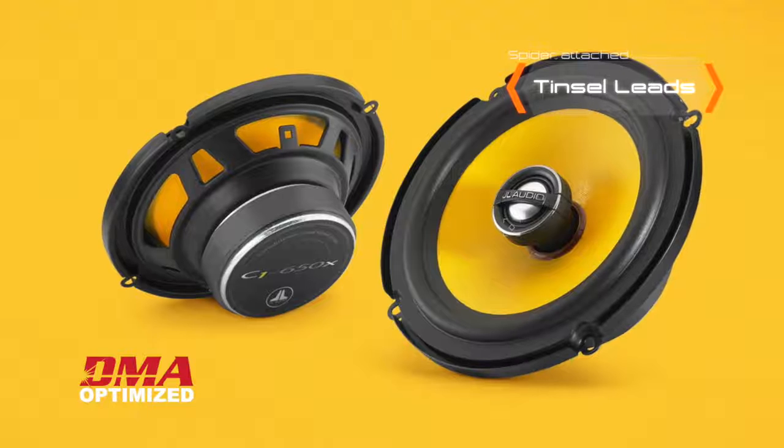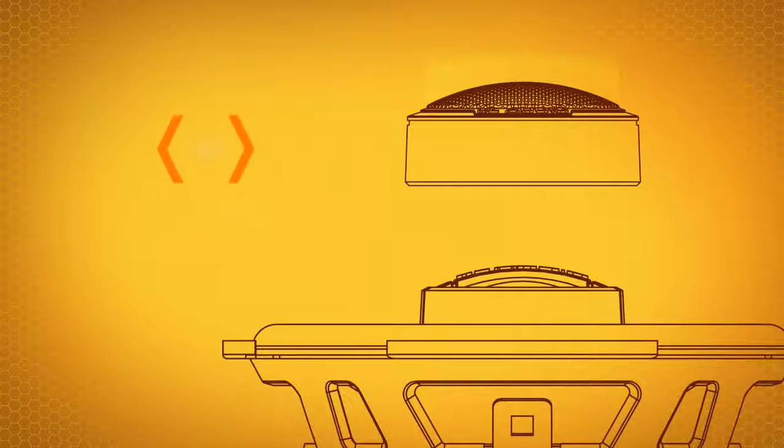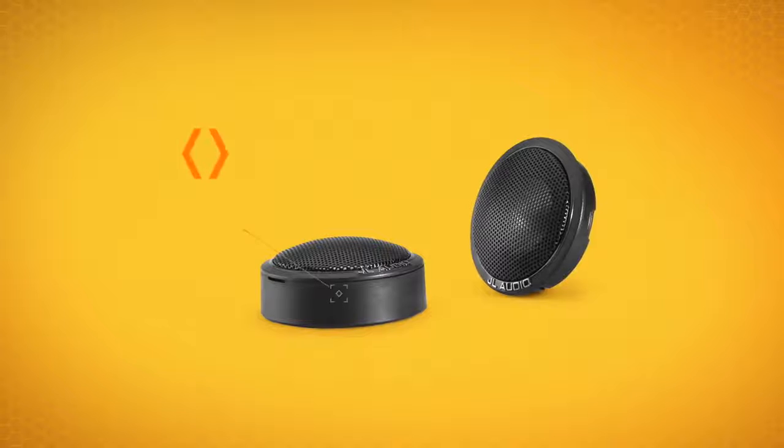These are the same kinds of features and materials normally found on much more expensive loudspeakers. C1 speakers stand further apart from others in its category by using true, edge-driven aluminum dome tweeters for superior high-frequency clarity and definition. The tweeter's design has inherently excellent off-axis response and high-frequency extension.